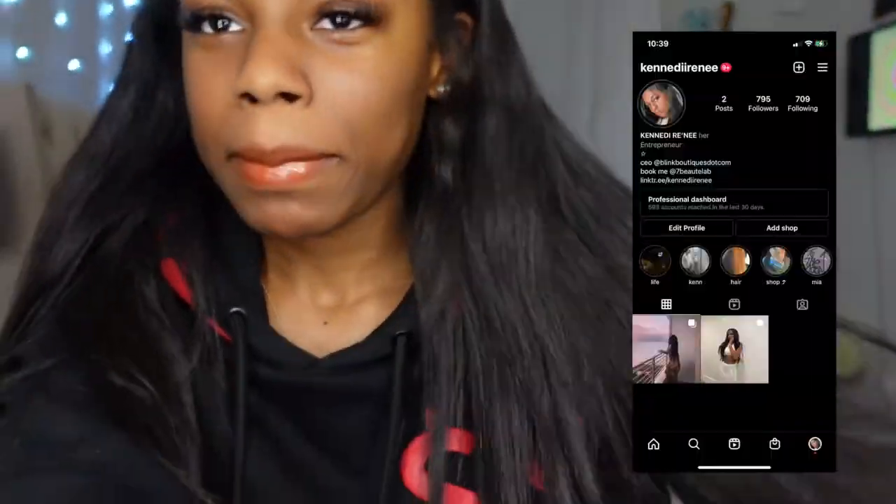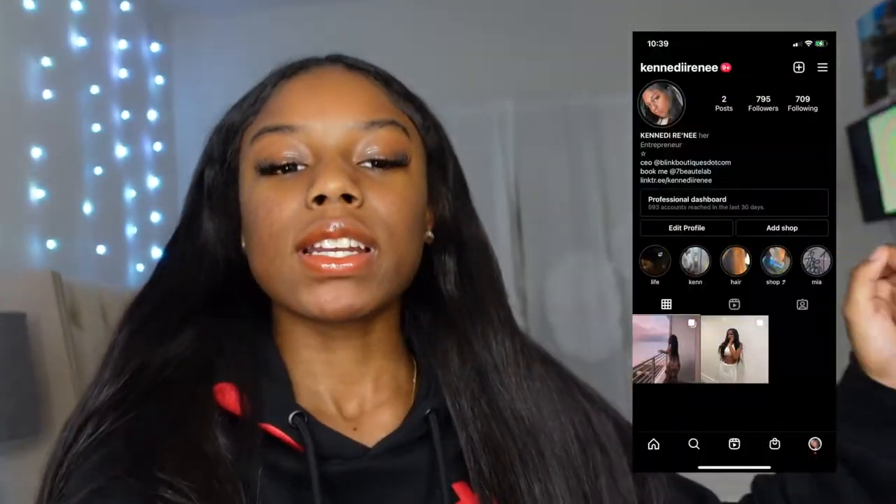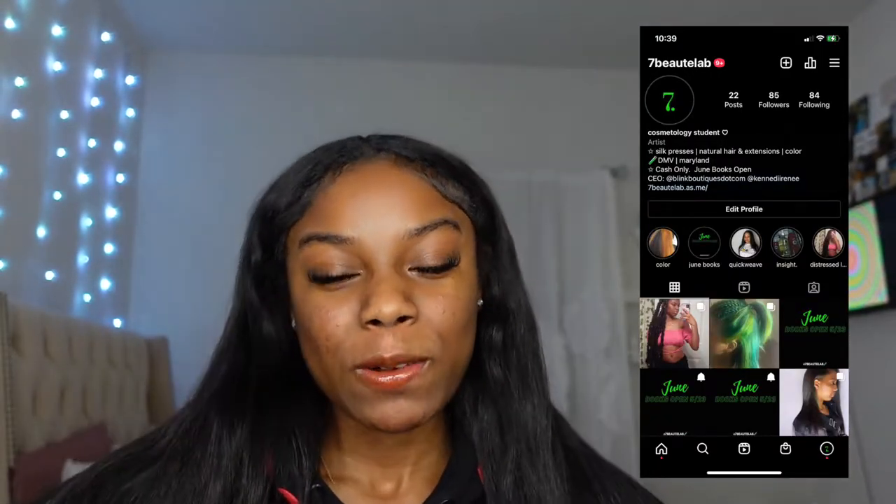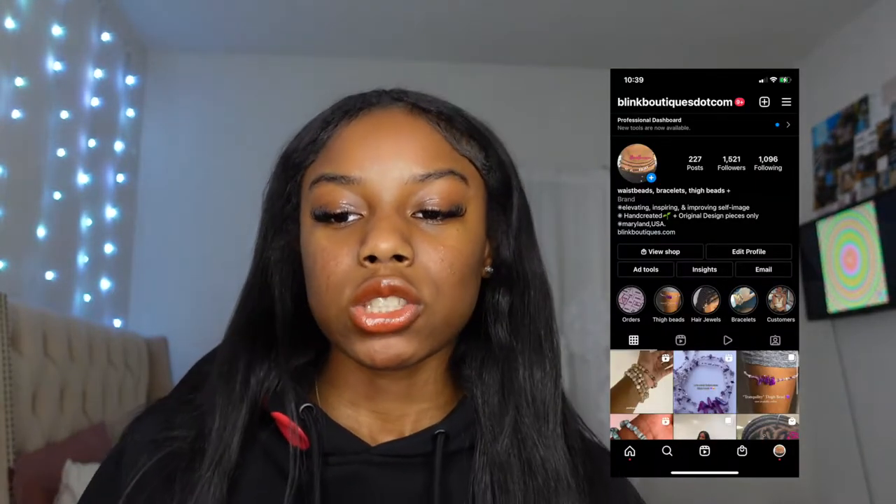Welcome back to my channel! Since I'm a cosmo student, I'm going to be doing my friend's hair — she's going to be my model for a quick weave. I just came home from Target and TJ Maxx and I'm going to show you everything I got to do this hairstyle. I'm going to start offering services soon once I get my website together.